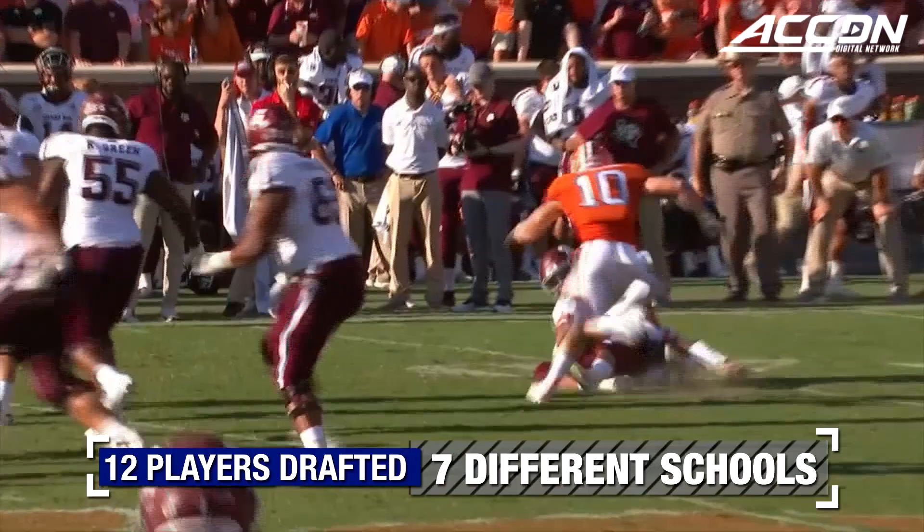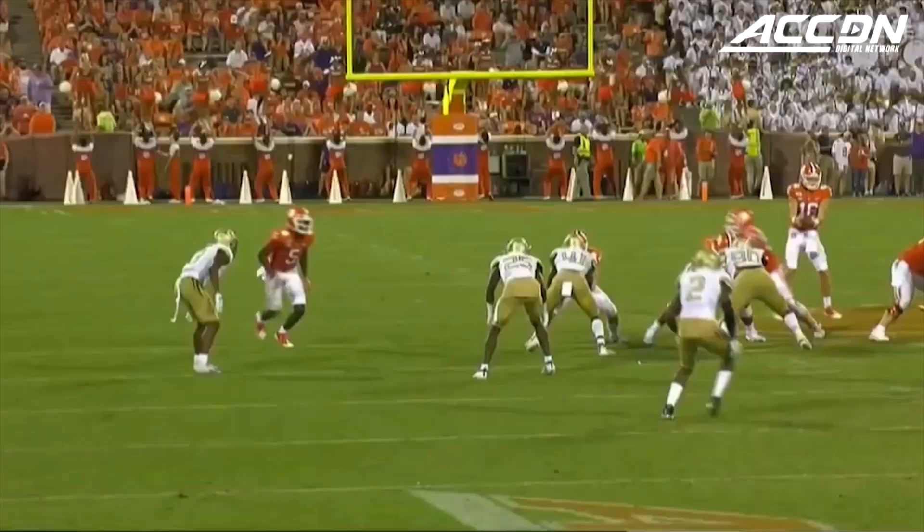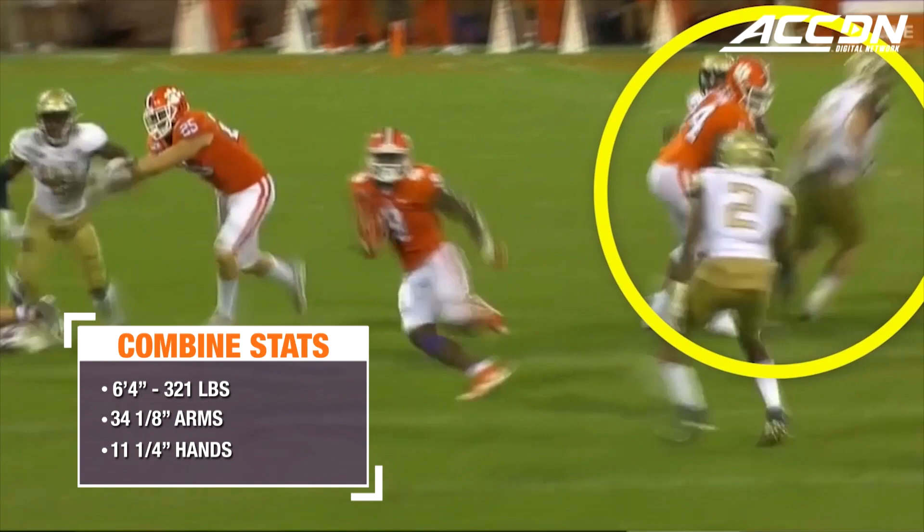Kayvon Wallace, the blitzing safety, dumped the A&M quarterback. Perfectly executed. They pull Simpson onto the linebacker — that's a walk-in.